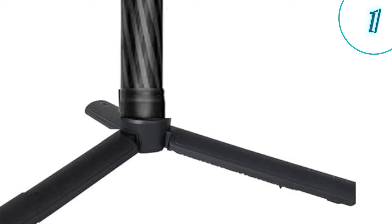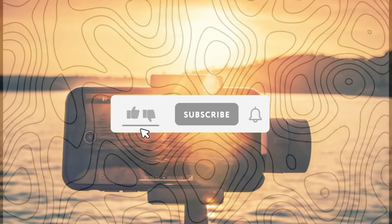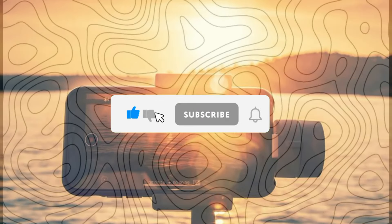So, which gimbal will you choose to elevate your smartphone filmmaking? Let me know in the comments below, and don't forget to like and subscribe for more awesome tech content.